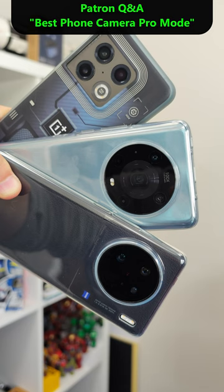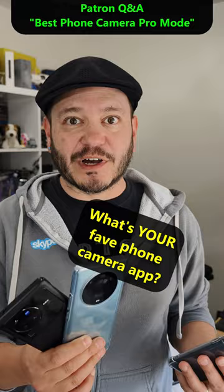And rounding out the list of my personal favorites, OnePlus, Honor, and Vivo all have terrific camera solutions — more feature-complete camera apps than what you'll find on an iPhone or a Pixel.